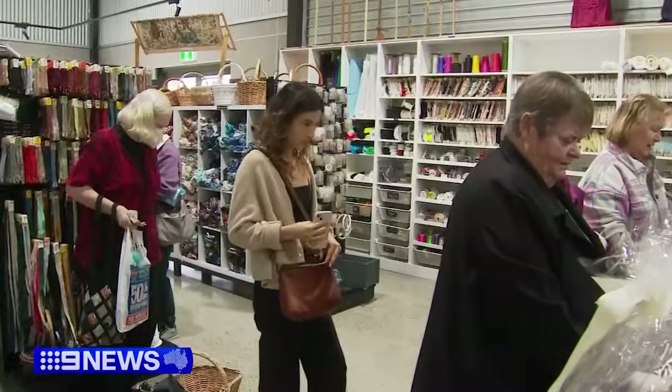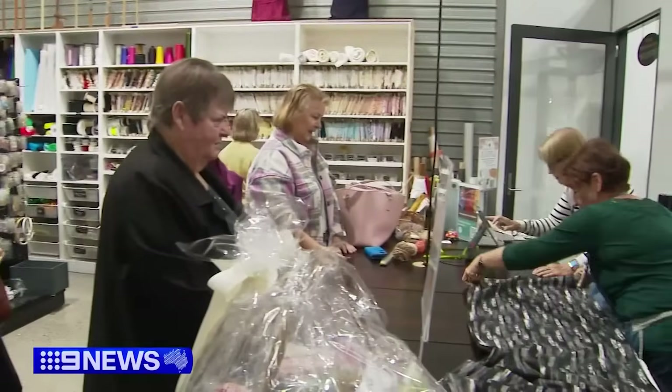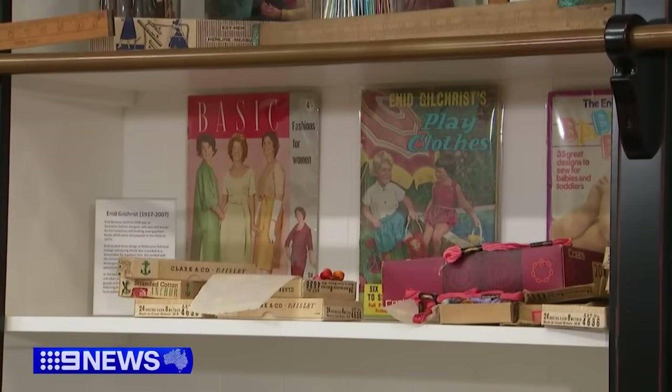Around 500 customers come to the Resource Recovery Centre every week to shop and soak up some haberdashery history.